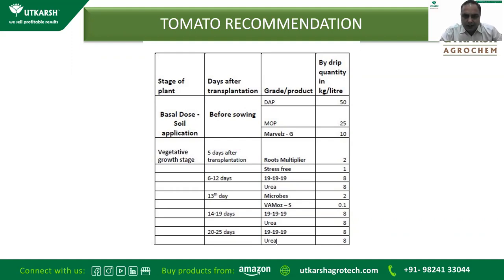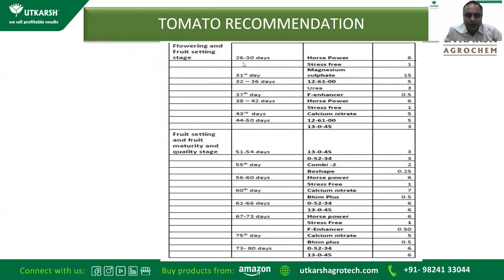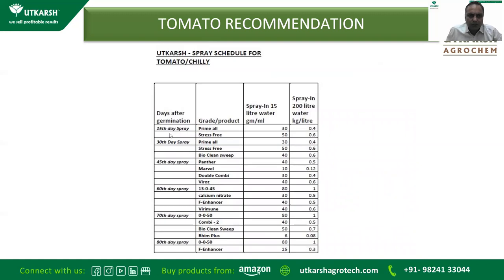As a fertigation schedule, basal dose should include DAP 50 kg, MOP 25 kg, and Marvel-G (combination of humic, fulvic, amino, seaweed with bio-fertilizer) at 10 kg. Five days after transplanting, a root formation recipe is given. During the growth stage, urea is given for excellent root development. From 14 to 19 days, additional urea application. At the flowering and fruit-setting stage, Horsepower (polyphosphate) is given along with Stress-Free. Magnesium sulfate is required for photosynthesis from 32 to 36 days. From 37 days, FN Answer containing calcium, magnesium, and boron is given. From 51 to 54 days, 13-0-40 is applied. This schedule will be shared in our tomato group.